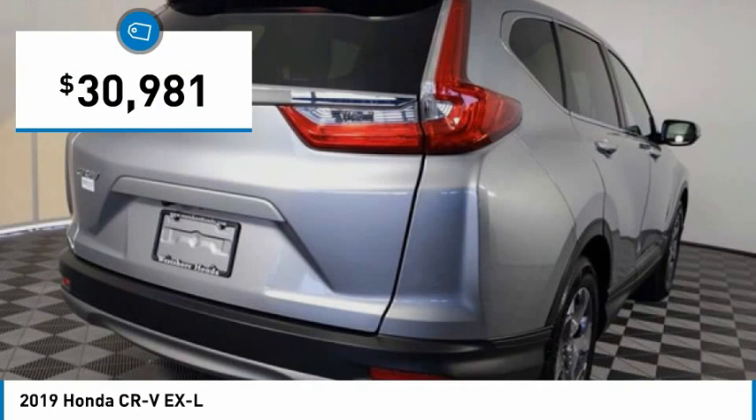This vehicle has less than 30,000 miles. Here are some of this vehicle's great options: tire pressure monitor, turbocharged, blind spot monitor, heated mirrors, aluminum wheels, rear spoiler, remote engine start, power liftgate, brake assist, and traction control.